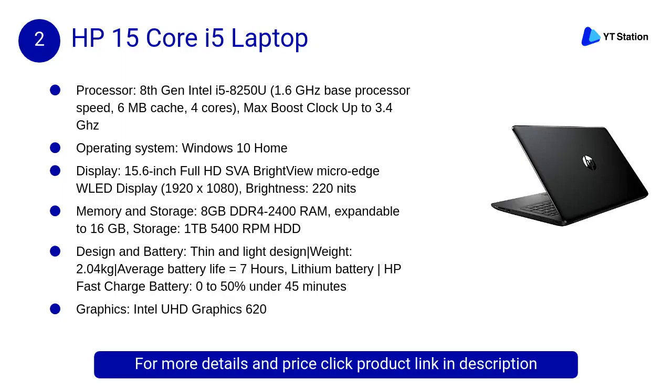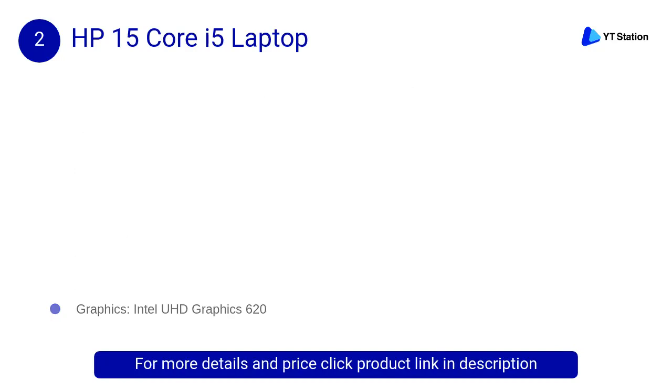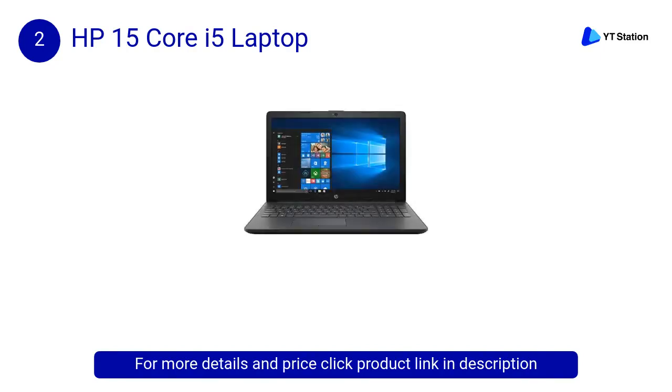At Number 2: HP 15 Core i5 Laptop. Designed for long-lasting performance, this stylishly designed HP 15-inch laptop has a long-lasting battery that keeps you connected, entertained, and productive all day. Speed through tasks or sit back and socialize with the latest processors and a rich HD display.